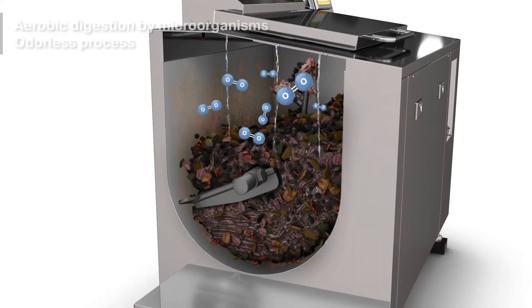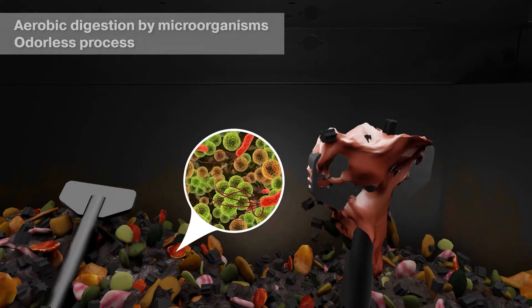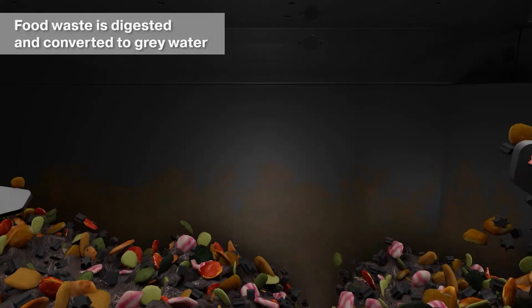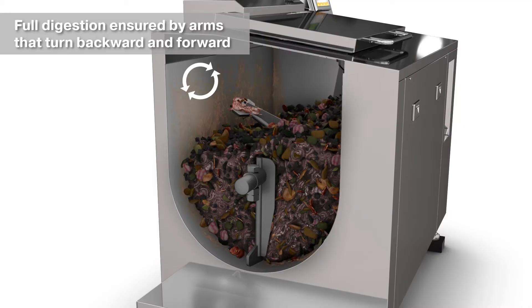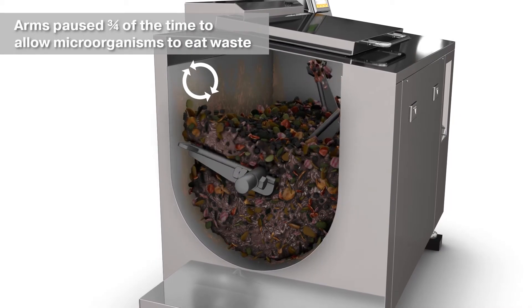Aerobic digestion is done by microorganisms in an odorless process. Food waste is digested and converted to grey water. Full digestion is ensured because the arms turn backward and forward, pausing three-quarters of the time to allow microorganisms to eat the waste.